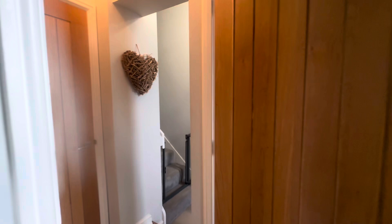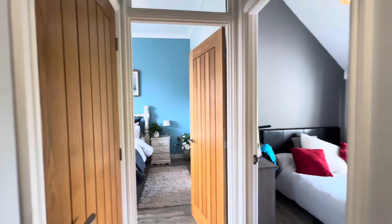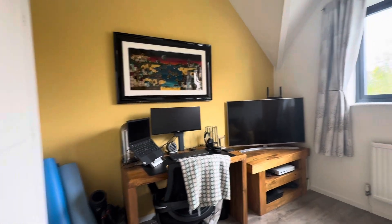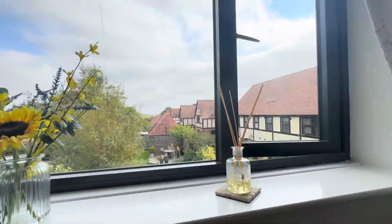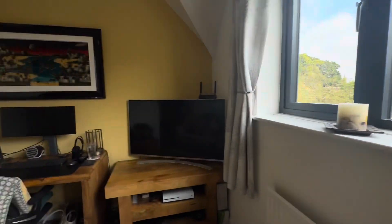For now, let's head upstairs. It's finished to the highest standard, just like downstairs. Upstairs you've got fantastic spacious bedrooms and a very luxurious feeling. The first of the rooms is currently being used as a home office — there's plenty of space for storage and you really benefit from having lovely views both to the front and to the back of this property.